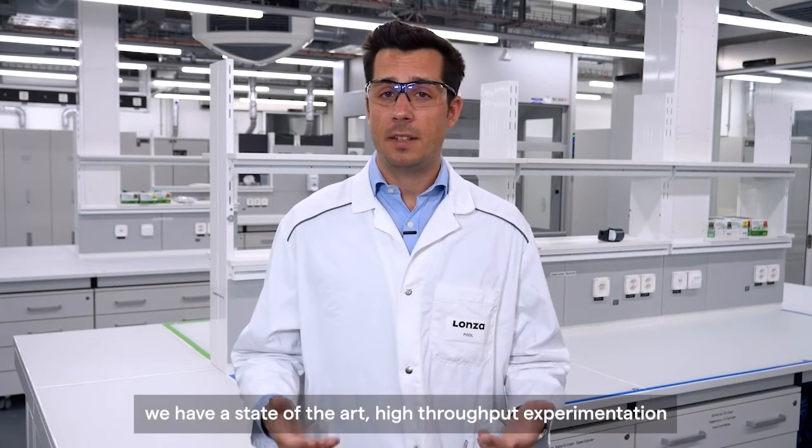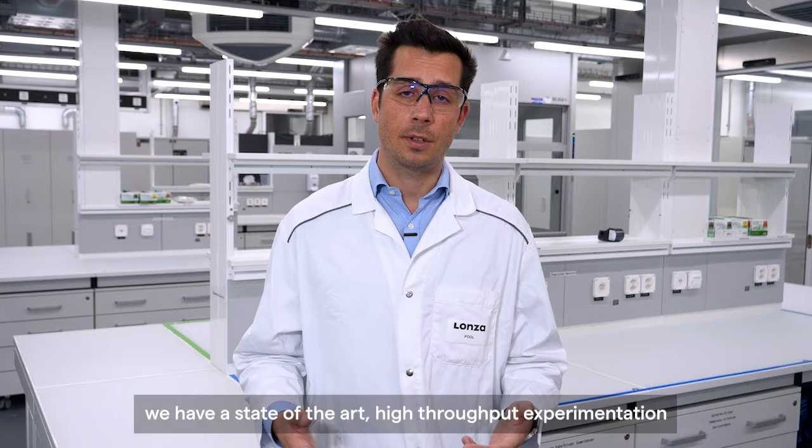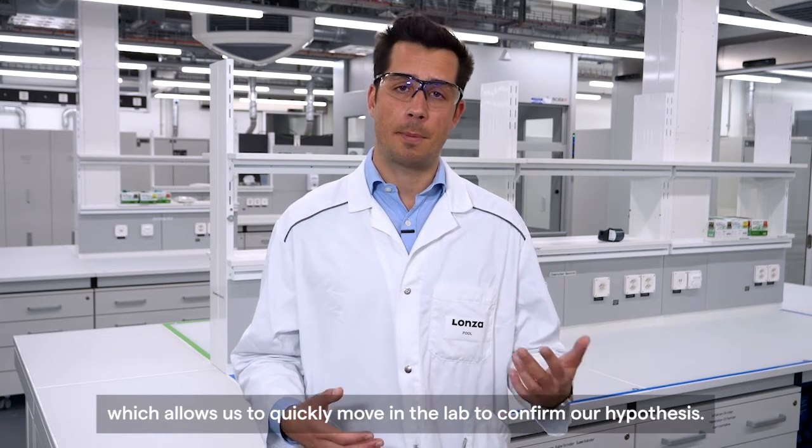On top of that, we have a state-of-the-art high-throughput experimentation, which allows us to quickly move in the lab to confirm our hypothesis.